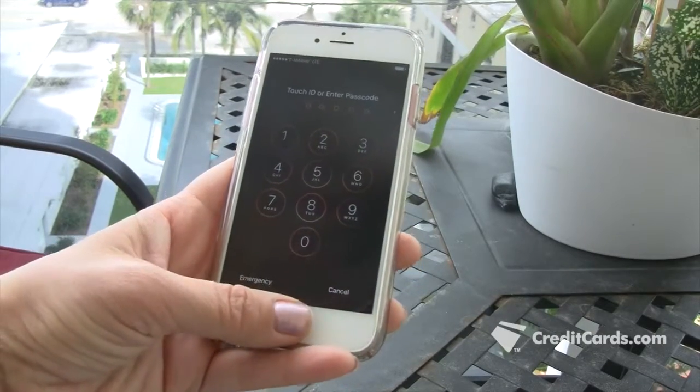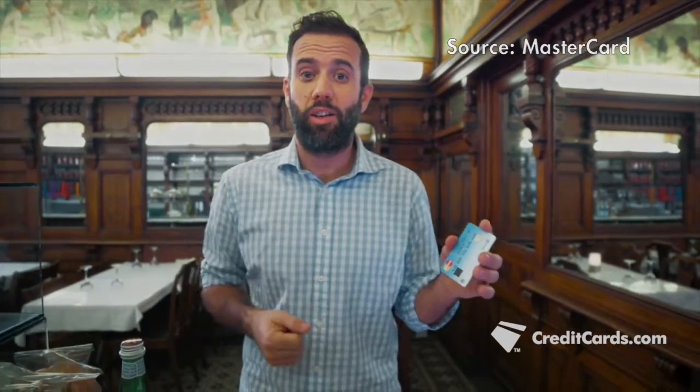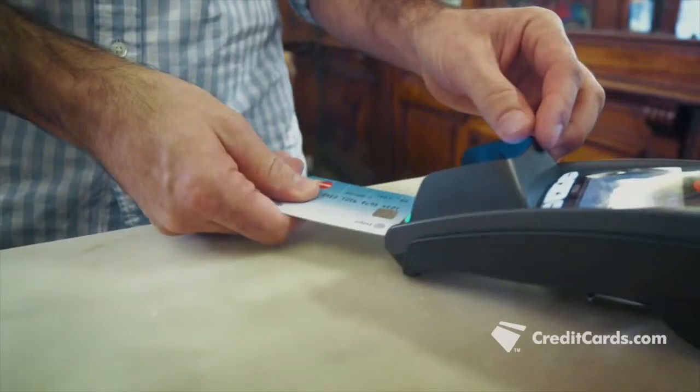Fingerprints have become our new passwords, unlocking smartphones and other devices that have become payment gateways. It's my payment card, and this is my PIN code. In some countries, major credit card companies have even issued physical cards that use your fingerprint as a security measure instead of a PIN.